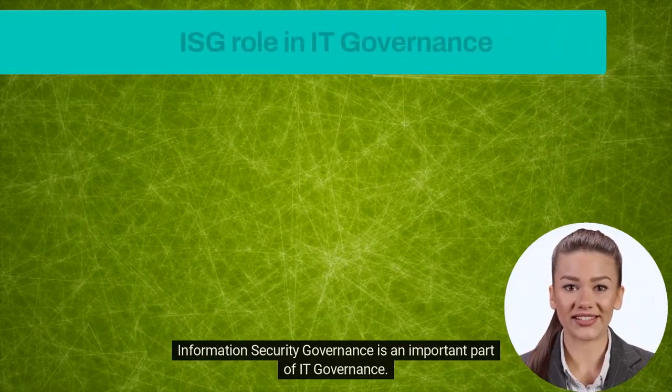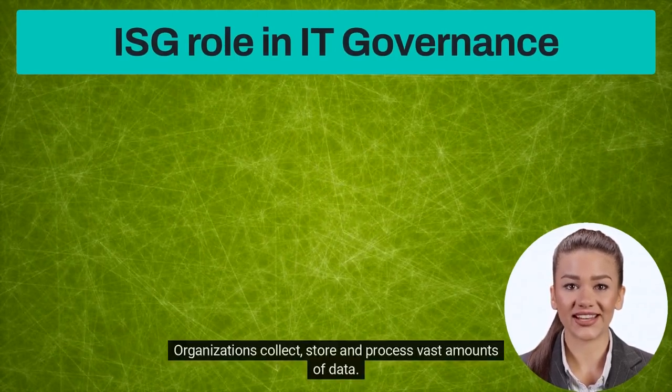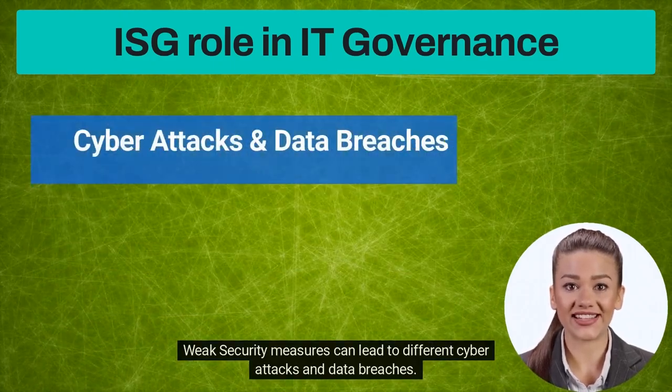Information Security Governance is an important part of IT Governance. Organizations collect, store and process vast amounts of data. Weak security measures can lead to different cyberattacks and data breaches.